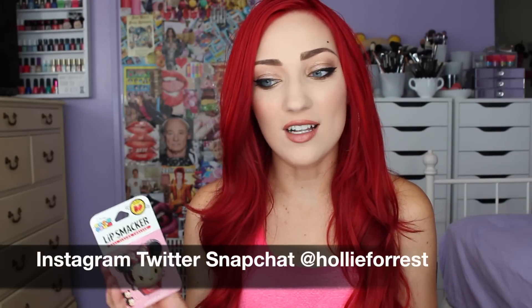Hey everyone, what's up! I'm here with the lip balm haul — I have my summer haul, and there are so many lip balms that I've been looking for that I've had on my list for a while, and I finally found them. I found so many items I've been looking for, like these right here — I love these!